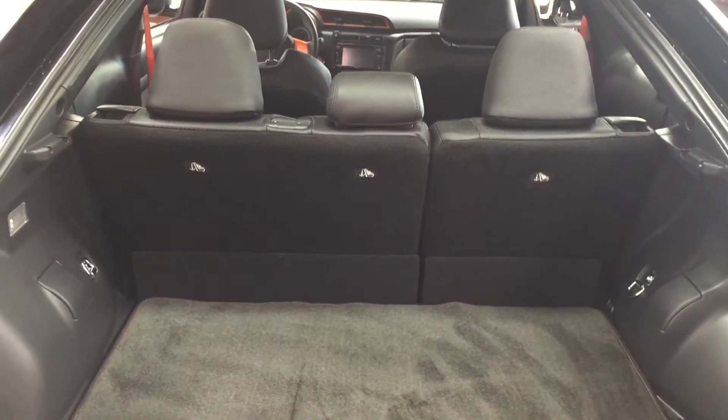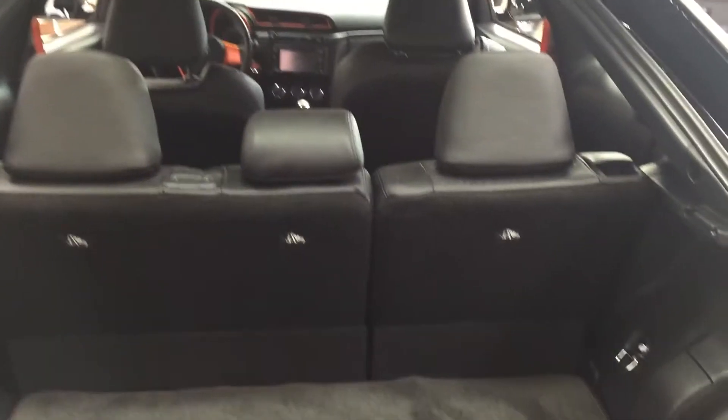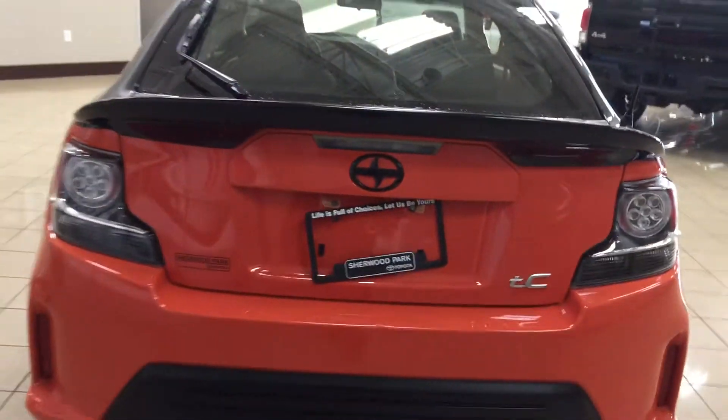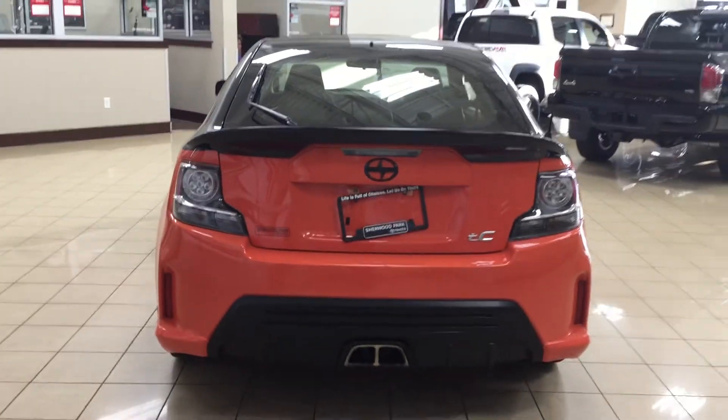If you find yourself in a pinch, you know exactly where everything is located. There's also storage space on your right and left-hand sides for valuables. If you need additional space, you can fold down the 60/40 split rear seat. Another cool thing with this release series is the blacked-out emblem on the back.